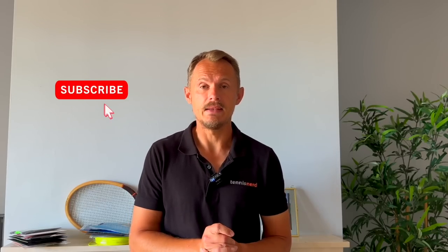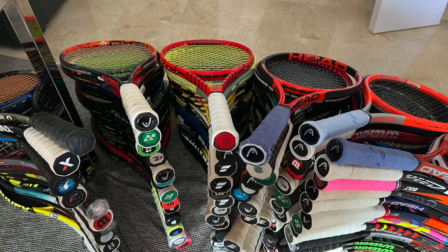If you do, please subscribe and tell your friends about Tennis Nerd. I have loads and loads of rackets on the floor here and I'm going to just take one each. There's no specific order in this video, I will just take it as we go and talk about the brand and the rackets.